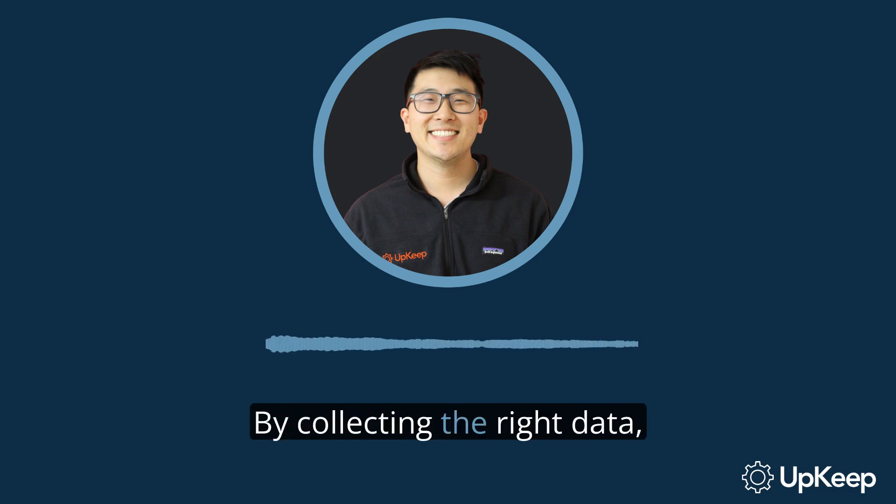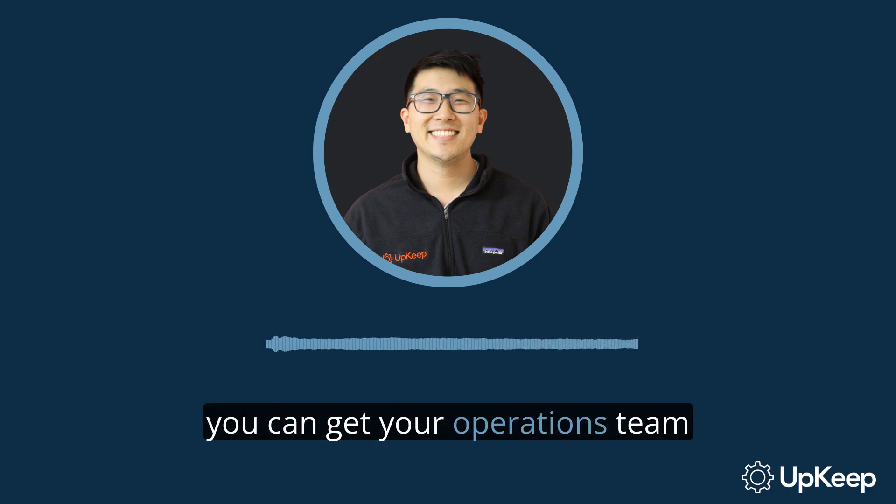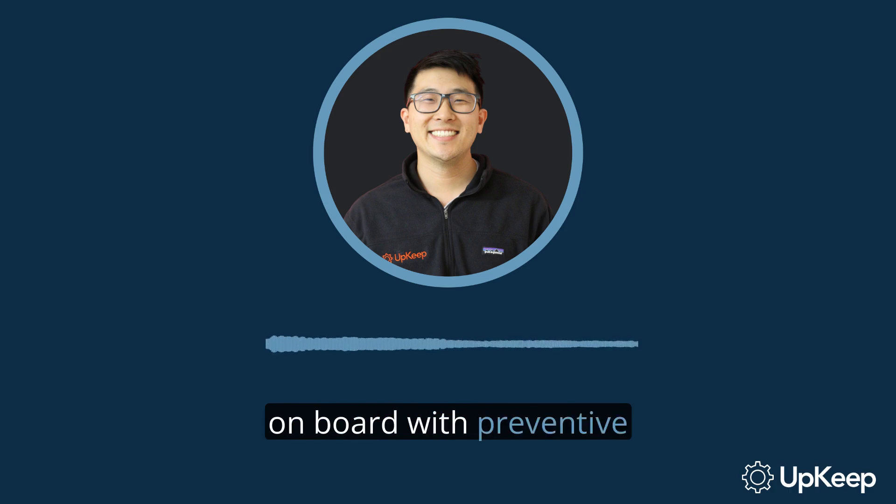So there you have it. By collecting the right data, communicating effectively, and involving operators in equipment care, you can get your operations team on board with preventive maintenance tasks, leading to increased uptime and profitability. And that brings us to the end of our video.